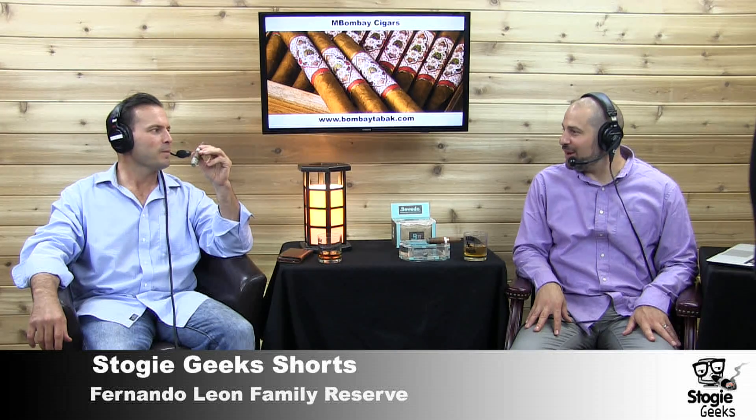Hi, everyone. Welcome to Stogie Geek Shorts. I'm your host, Paul Asadorian. I'm joined in the studio by Todd Lescola from the Havana Cigar Club. Welcome, Todd.